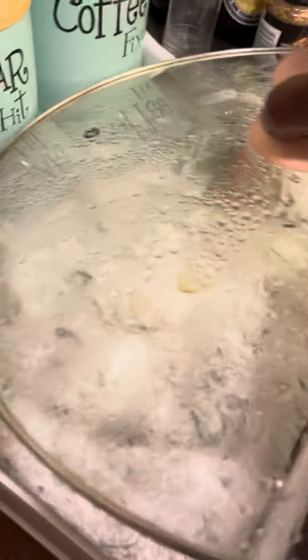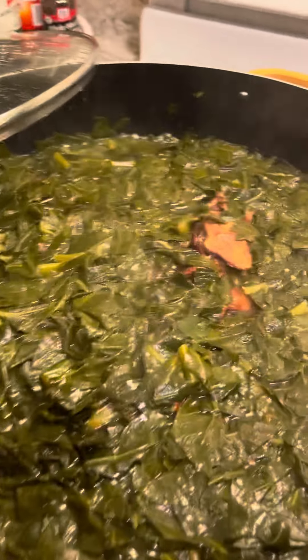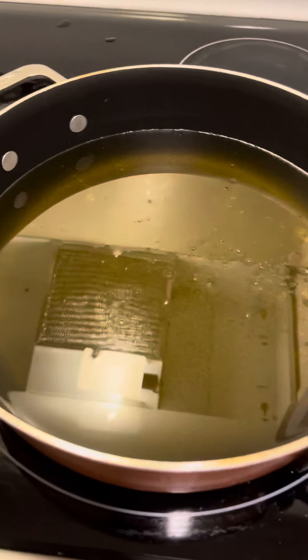Looking good. Collard greens is looking good, looking delicious. Got a big pot, y'all. Got more oil on for my chicken.